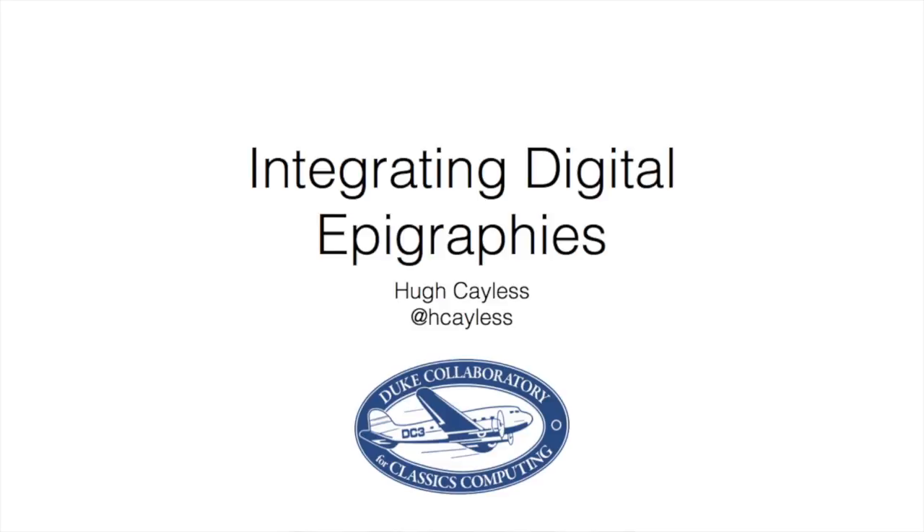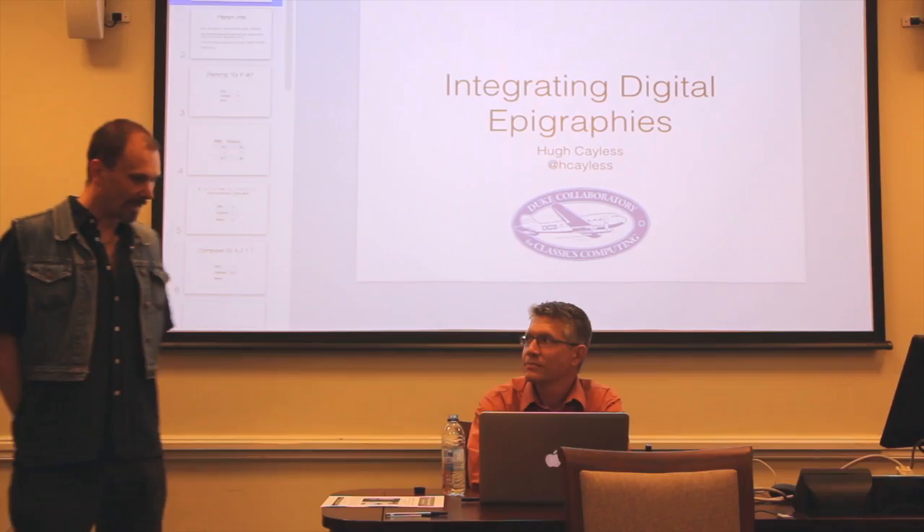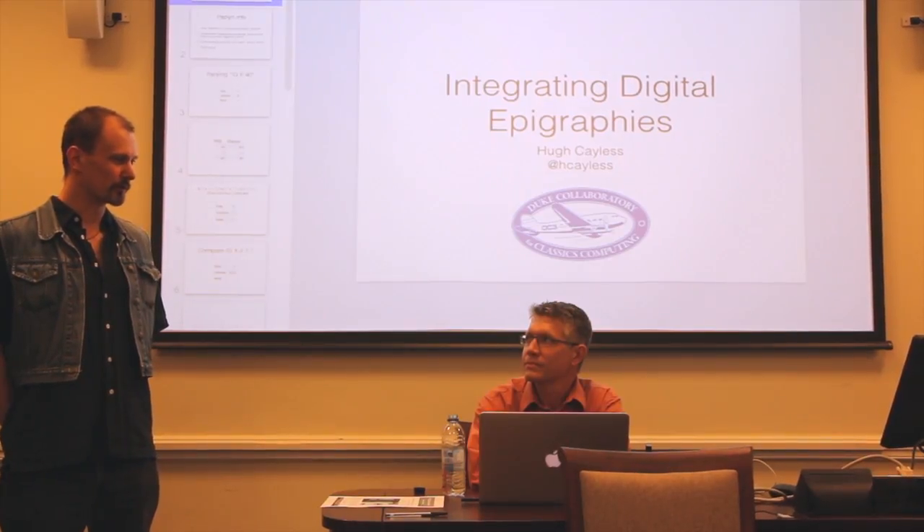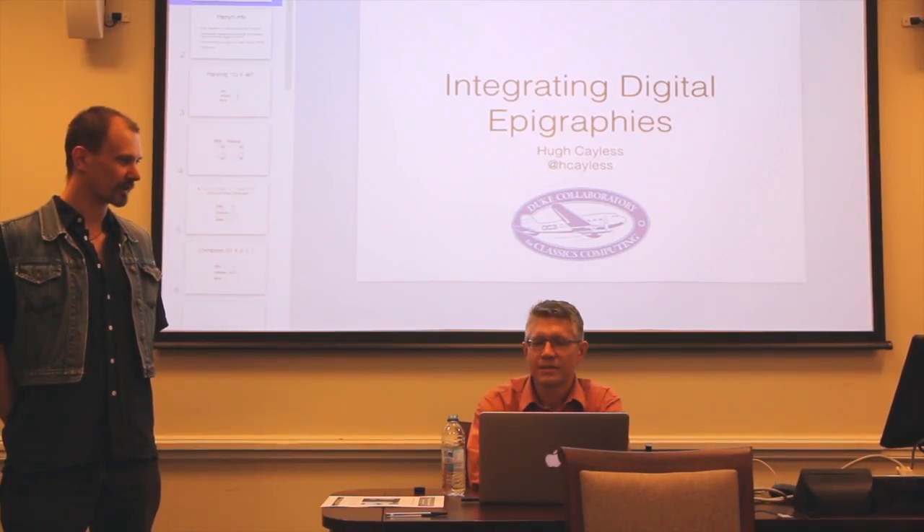We're extremely pleased, and I'm in particular extremely pleased, to be welcoming a very old friend and colleague, Hugh Calus, who is currently a senior digital humanities developer at Duke Library and works in an institution called DC3, the Duke Classics Computing Collaboratory.